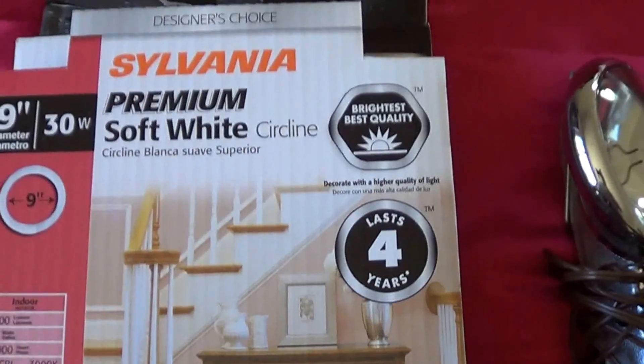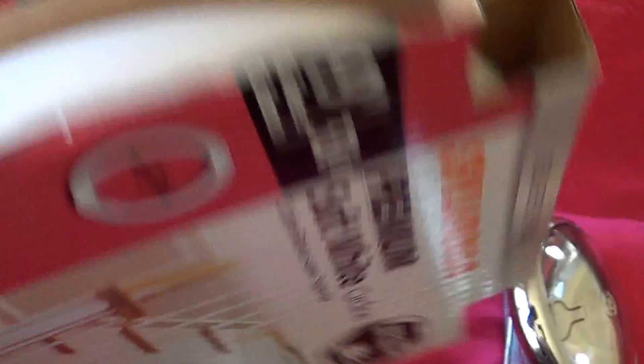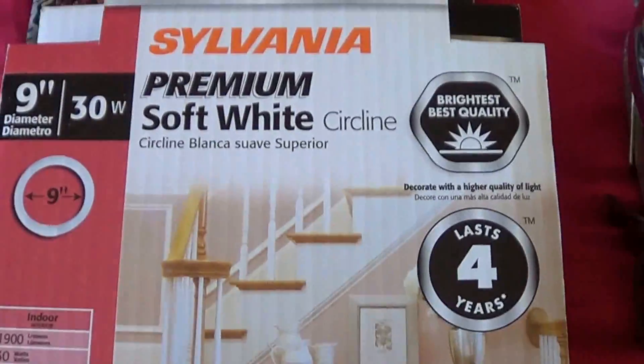I got this Sylvania Premium Soft White. It's a circle lamp, nine inch diameter, still new in the box. That was two dollars.